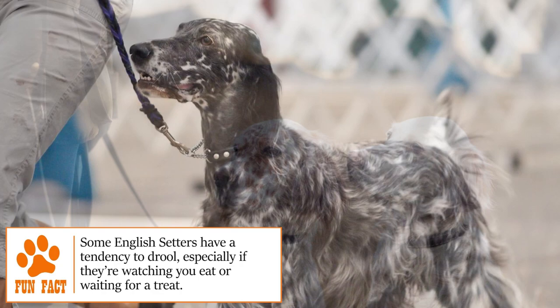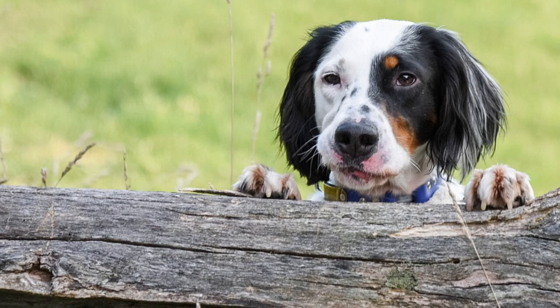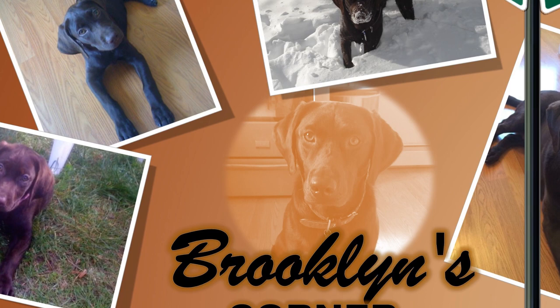The English Setter is an impressive dog in both looks and personality. You've got a friend and companion for life in these loyal pooches, and they definitely feel the same way about you. Find out if the English Setter would be a good addition to your home — visit brooklinscorner.com to take our quiz and find out which dog would be the best match for you.